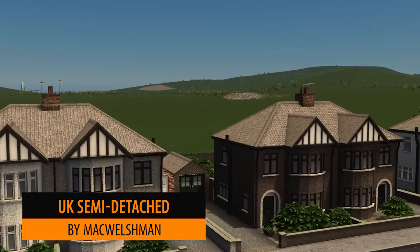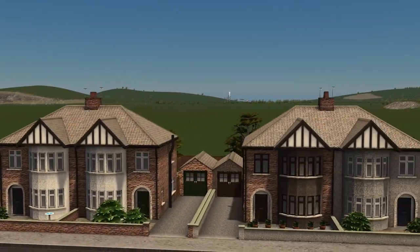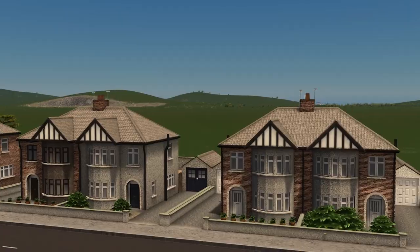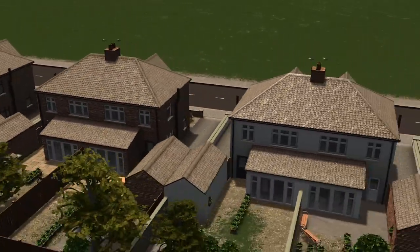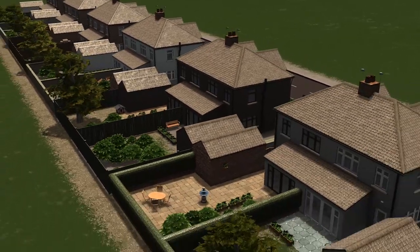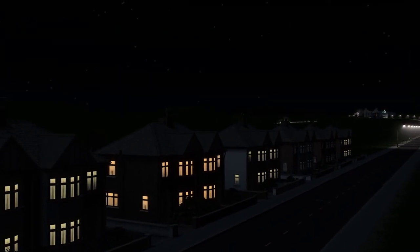To finish this week my personal favourite is Mack Welshman's UK house series semi-detached. These buildings have been retextured from prior and if you live in the UK this is like looking out of your bedroom window. These are absolutely beautiful — so realistic. Top work.